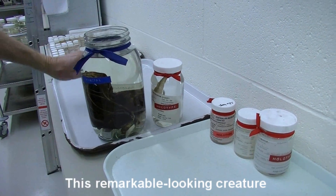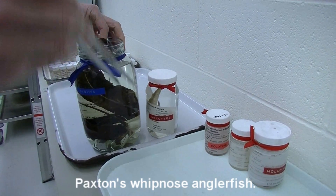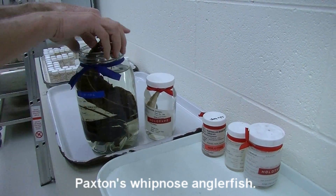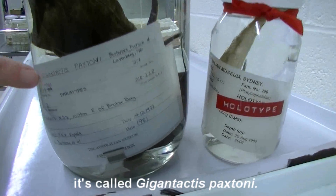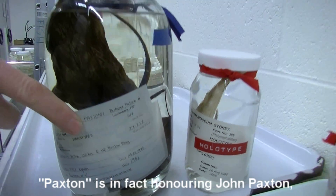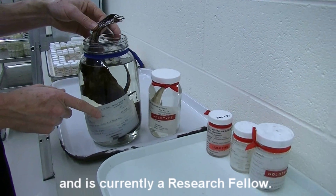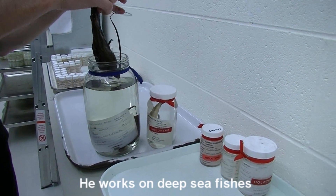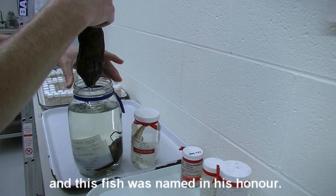This remarkable looking creature is something called Paxton's Whipnose anglerfish, known scientifically as Gigantactus paxtonii. Paxton honours John Paxton, who worked here for many years and is currently a research fellow. He works on deep sea fishes, and this fish was named in his honour.